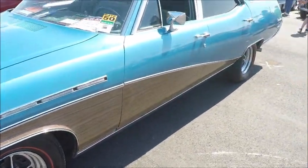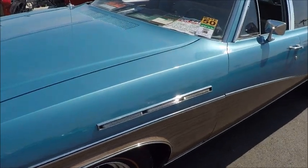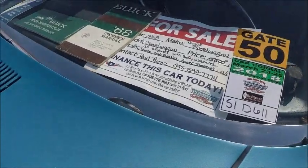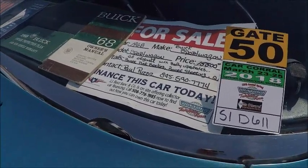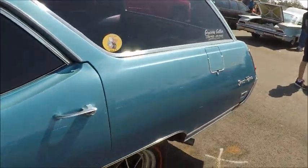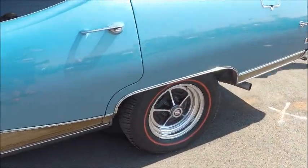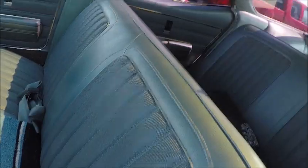Under the hood, I suspect it has a 350 cubic inch engine, but could possibly be the 400. It doesn't say here on the for sale listing. This was a video shot at the Daytona Spring Festival back in 2018, so who knows what the status of the car is now.